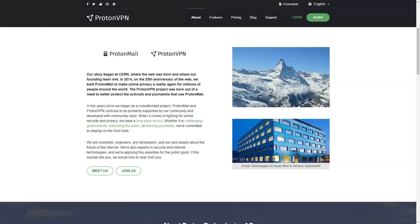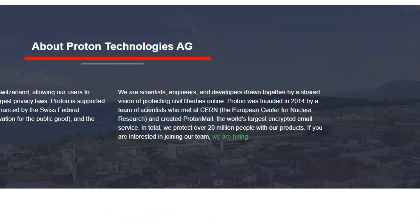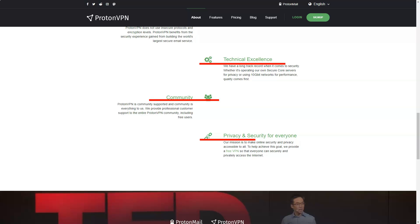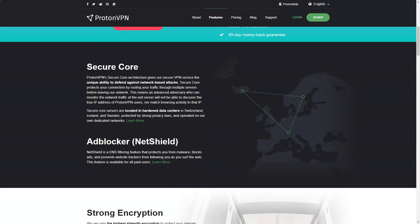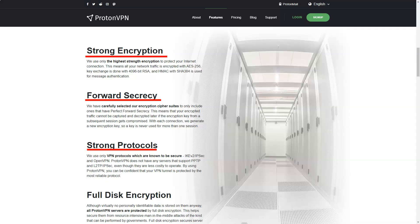ProtonVPN. In a world where online privacy seems to be a thing of the past, I found myself in desperate need of a reliable VPN service. After much research, I decided to try ProtonVPN, a service developed by the team behind ProtonMail, one of the world's largest encrypted email services. With a reputation for trustworthiness and reliability, ProtonVPN seemed like the perfect fit for me.